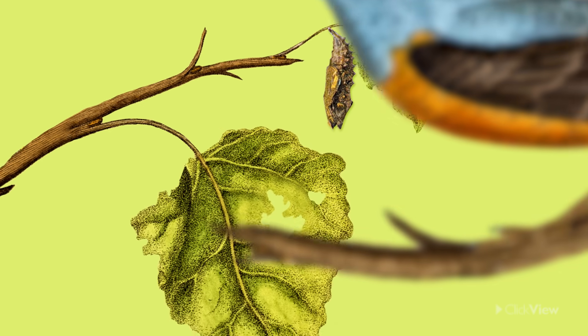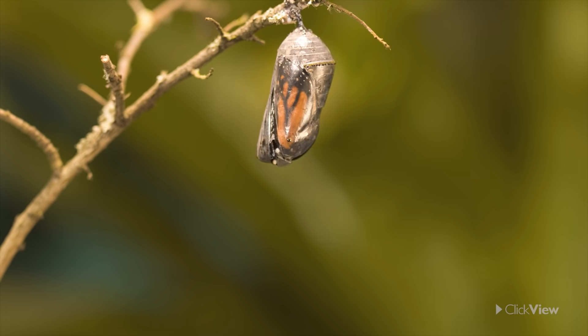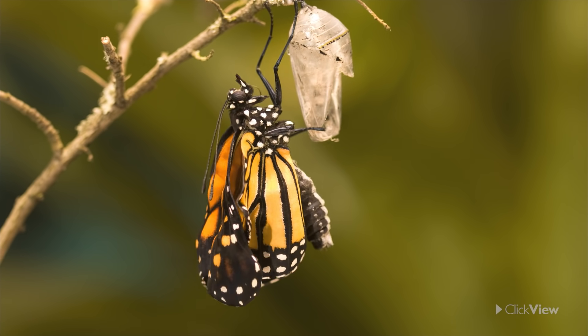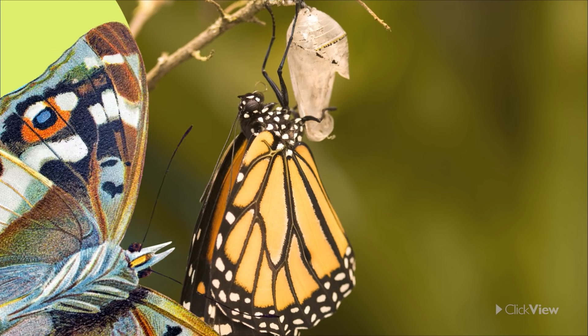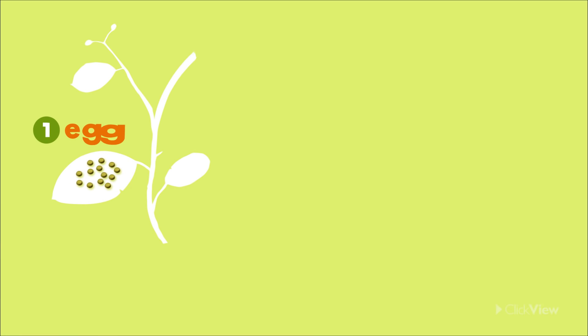This is the stage where the caterpillar begins to grow its wings. The last stage is when the adult butterfly breaks free. It slowly comes out of its cocoon and spreads its beautiful wings, getting ready to take flight. Once it's ready, it will fly off and eventually lay its own eggs, starting the cycle all over again.